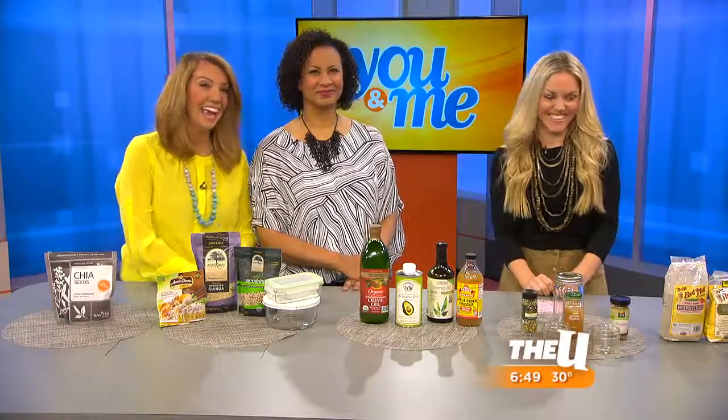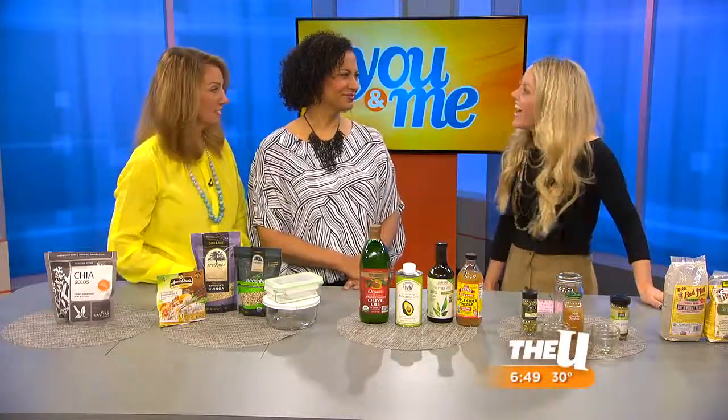Spring is right around the corner, and many people use this change in season as motivation to clean out closets and garages. It's also a great time to go through our kitchens and clean out our cupboards — but what do you keep and what do you toss? Here with more is nutrition expert Ashley Pettit. Welcome back, it's good to see you.